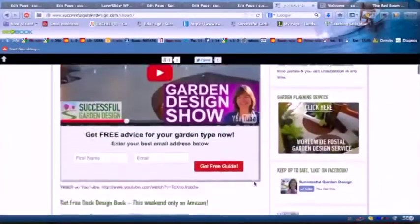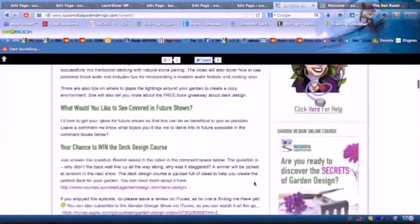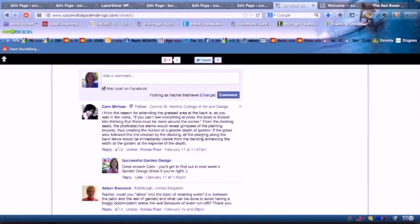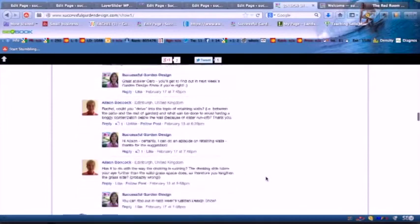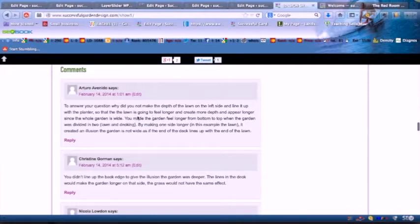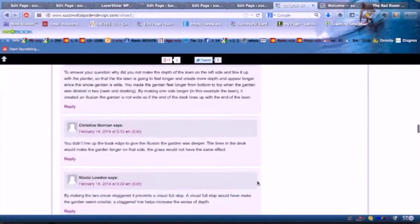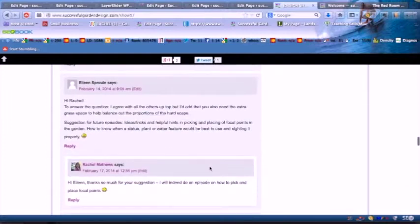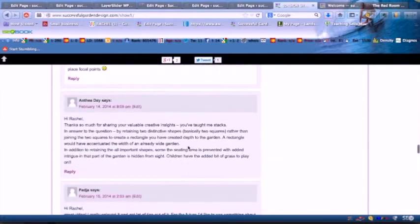I was so impressed with the number of right answers and the way that everyone answered. Whilst no one actually used the term 'movement', you really did understand exactly what I was trying to do. So well done to everybody that left their answers. It did leave me wondering — do you even need a garden design show? Because you all seem to have a really good grasp of exactly why things work in the garden. Well done, and I will be drawing a winner today for the person who has won the deck design course.